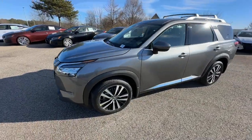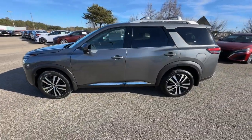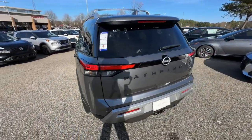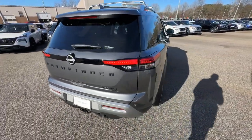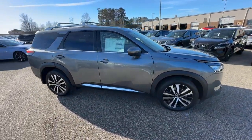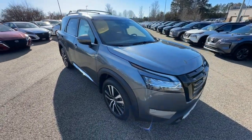Picture yourself in the 2024 Nissan Pathfinder. Rise to the challenge in style in this handsome Pathfinder. This three-row SUV offers standard driver-assist safety features, impressive towing ability, thoughtful family-focused amenities, and a smooth, quiet ride.